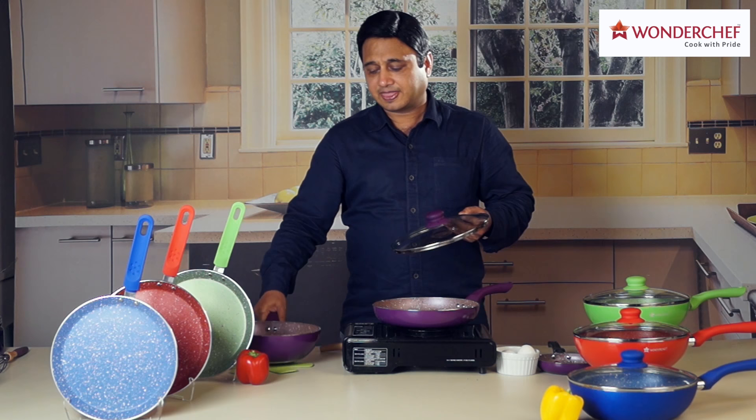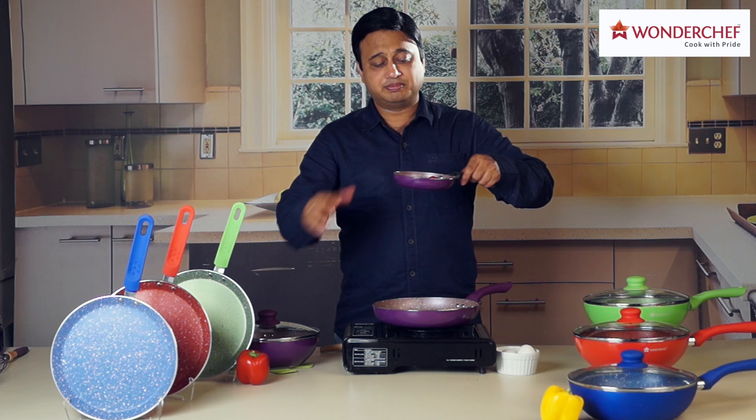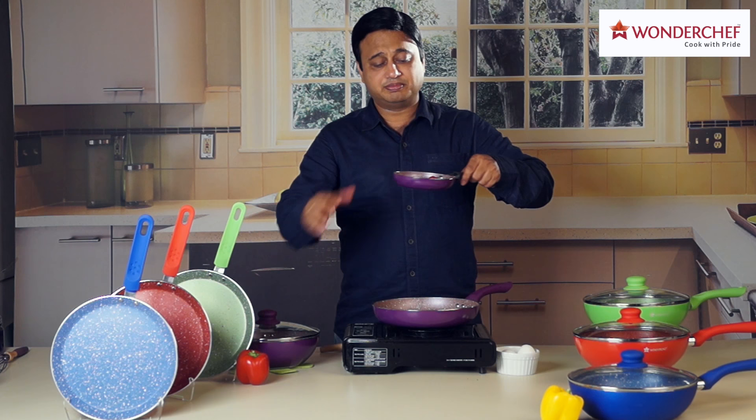The pans, again like the frying pans, are well-designed with an induction base. You have Dosa Tawas, you have small very cute mini pans which you can use as a tadka pan or to make an egg fry.